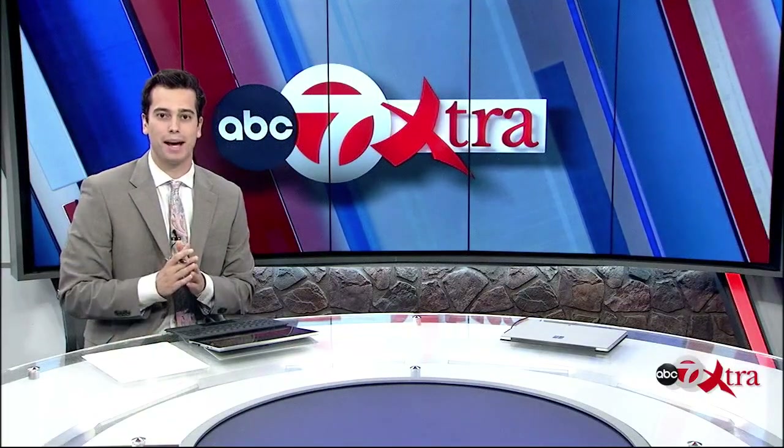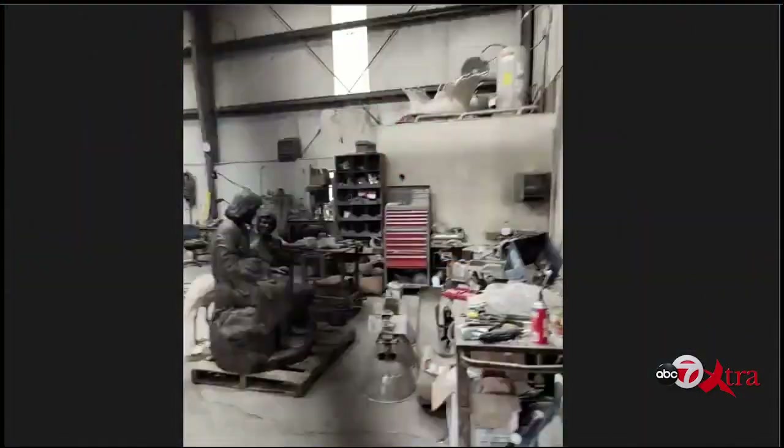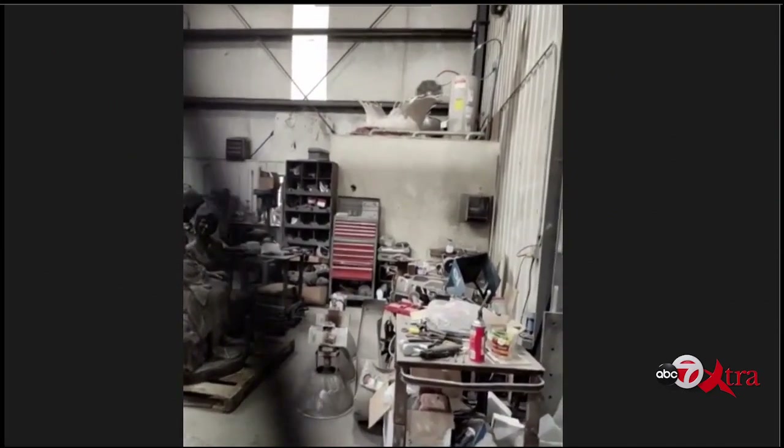Welcome back to ABC7 Extra. Let's go back out to Wyoming at the foundry where we find Ethan Hauser, sculptor of the previous 12 Traveler statues and now the newest Benito Juarez statue. Let's pick up where we left off — give me an understanding of the process. How long have you been working on this? They've been working on this for a few months now. They take the molds, each mold is cast, and each cast is welded together. After the piece is completely welded together, it will be sandblasted and a patina will be applied.